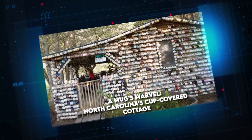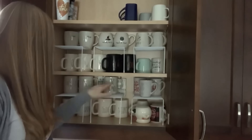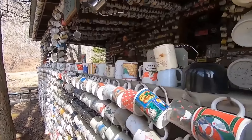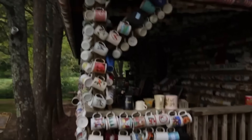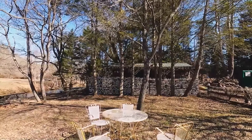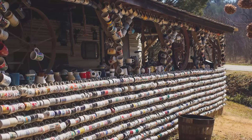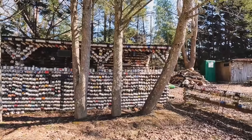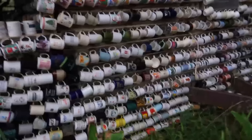A Mug's Marvel — North Carolina's Cup-Covered Cottage. Cups belong in kitchen cabinets, or so conventional wisdom dictates. But in rural North Carolina, Avery and Doris Sisk have turned this notion on its head. Their home's exterior is a mosaic of thousands of colorful, quirky mugs, each one telling its own story. This extraordinary sight — a true marvel of eccentric architecture — transforms the humble coffee cup into an innovative building material. Every inch of the facade is adorned with these unexpected ceramic tiles, creating a vibrant tapestry that challenges our perceptions of home design.